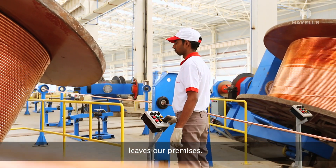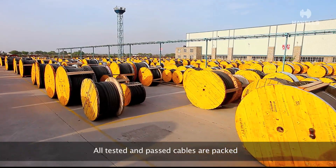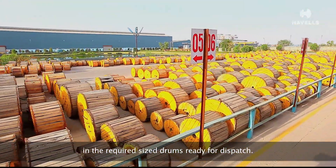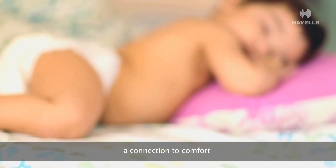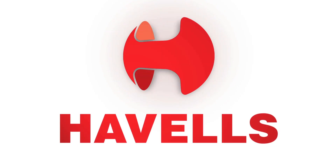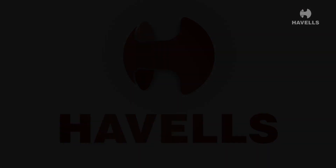The final stage in our cables' journey is packing. All tested and passed cables are packed in the required size drums, ready for dispatch. Our wires and cables are your connection to worry-free electricity — a connection to comfort, a connection to security. We are Havells.